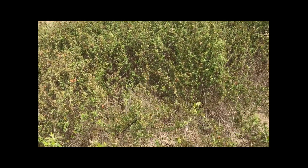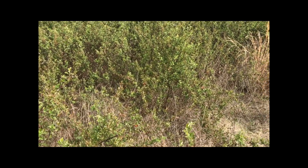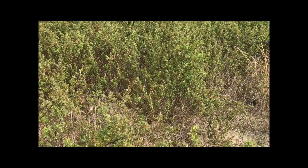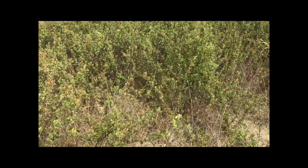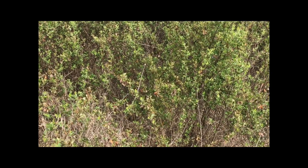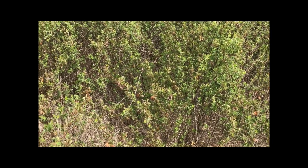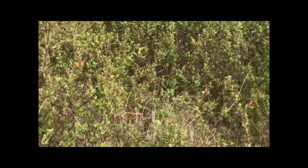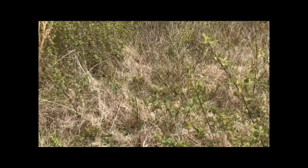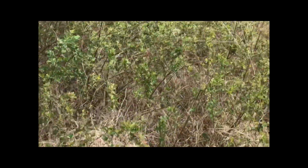This is a blackberry patch. Here is how you can tell the difference between the dewberry and the blackberry — the blackberry are standard, straight and upright, whereas the dewberry runs as vines.